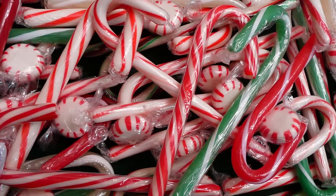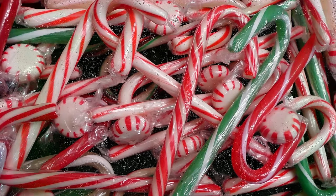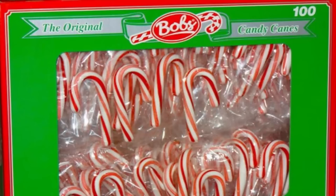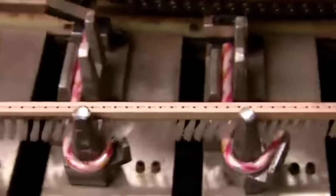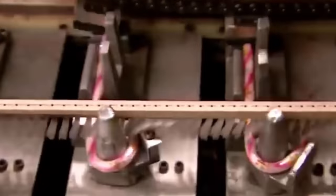It was also during the early 1900s that candy makers started adding peppermint to the flavoring of the candy. A company called Bob's Candy was the first to distribute candy canes in large numbers, and by the 1950s, they were using a candy cane machine to mass-produce the sweets.